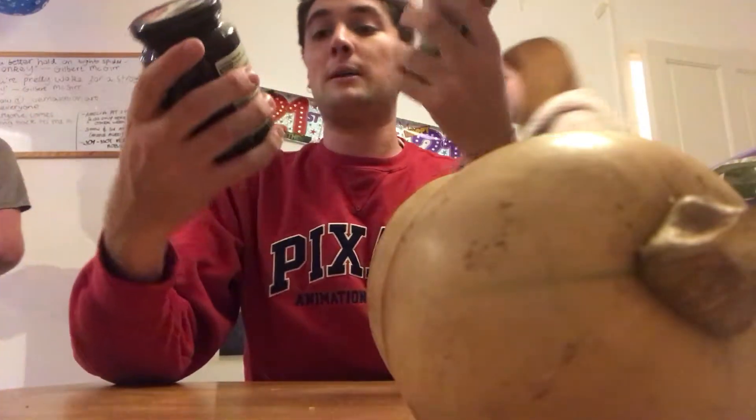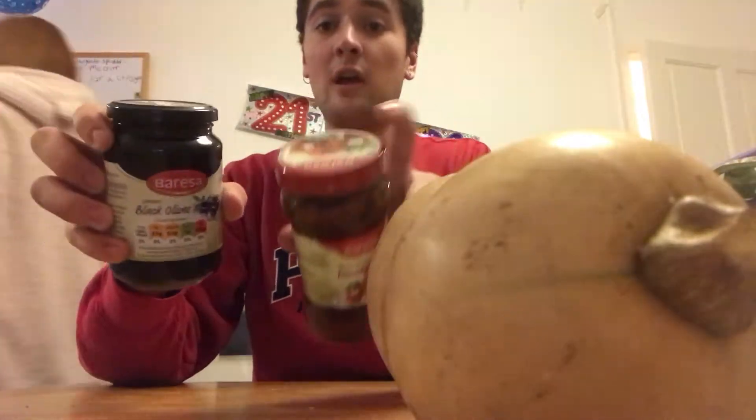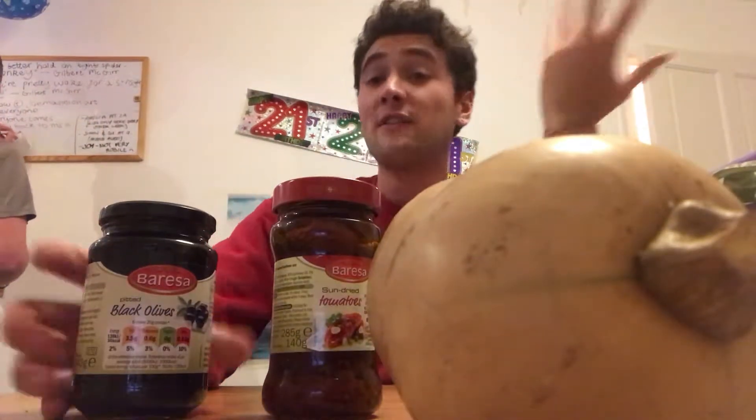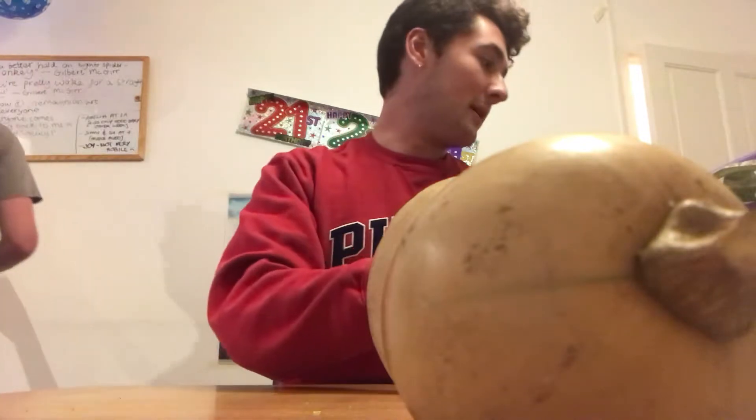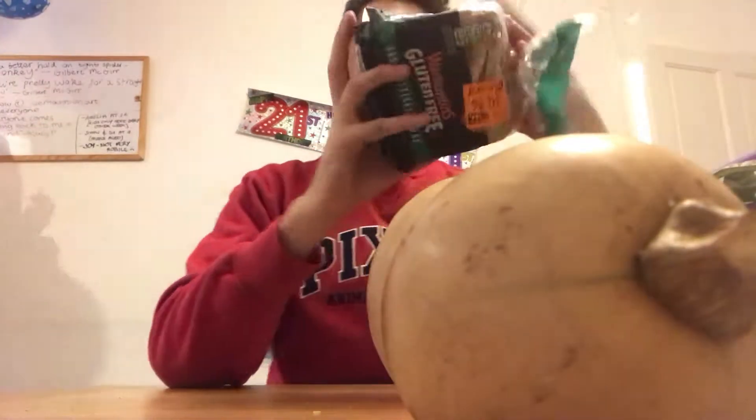To get into more of a Greek, Mediterranean spirit, I've got some black olives and sun-dried tomatoes. They go very well in breakfast if you want to make some scrambled eggs, and also in salads — I highly recommend.